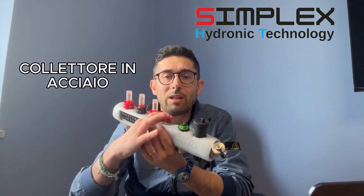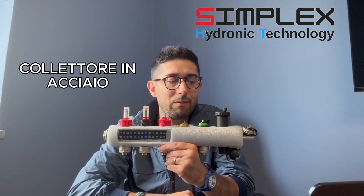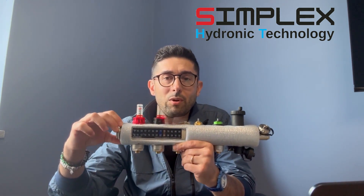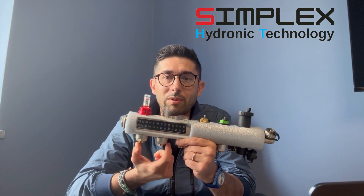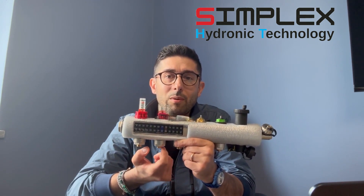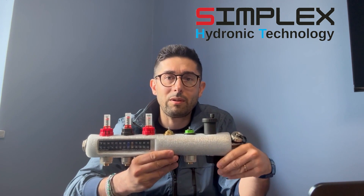As for the metal division, we have the brass manifold, which today is not in high demand on the market due to its price and its rather marginal position in recent years, except for a few small countries that still request it. In Europe, the dominant product today is the stainless steel manifold. With this stainless steel manifold, we have a wide range of possibilities. We start with the bars, which are available both in 36mm and 40mm sizes, both in the 50mm center distance format and the 45mm center distance format, and available in both square and round geometries.